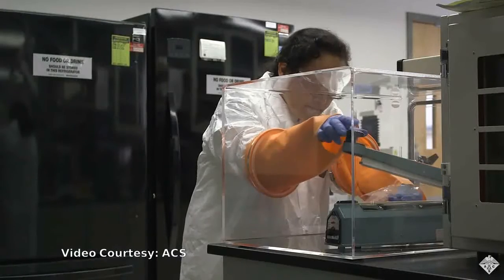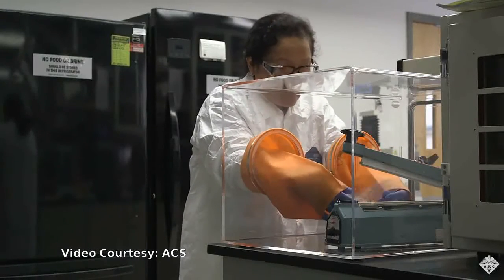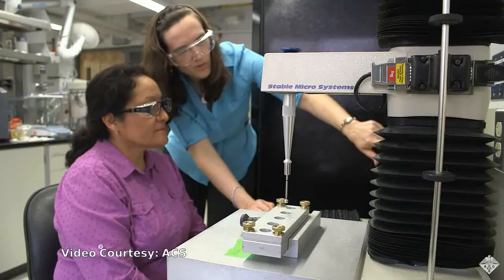Current food packaging is mainly petroleum-based, which is not sustainable. It also does not degrade, creating tons of plastic waste that sits in landfills for years.